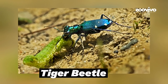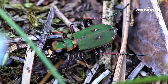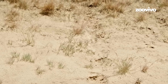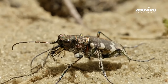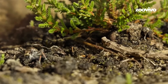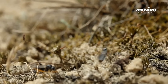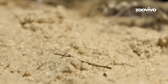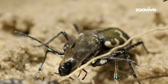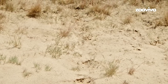Number 11: Tiger Beetle, the Speed Hunter. This bug is fast — crazy fast. If it was the size of a horse, it could run faster than a race car. The Tiger Beetle doesn't wait for food — it chases it. It has big eyes, strong legs, and sharp jaws. When it sees something small moving, it sprints, and once it catches up, chomp — its jaws grab the prey and crush it. But here's the funny part: